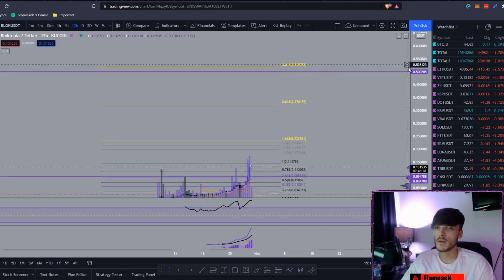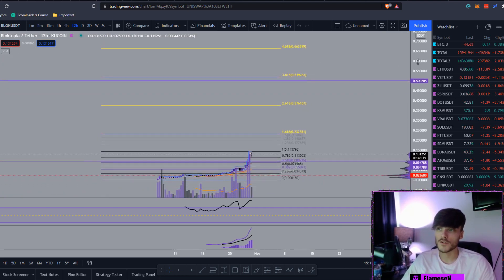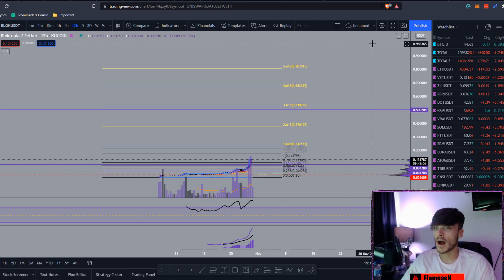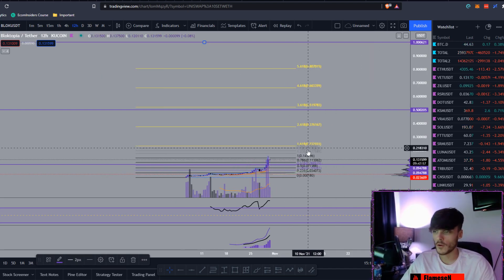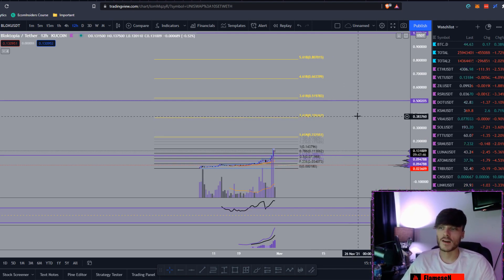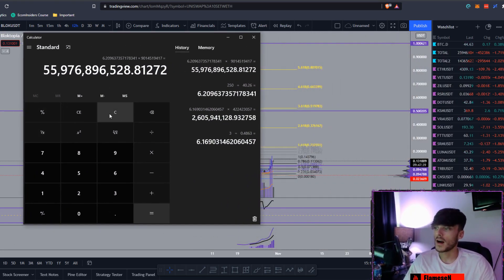The 4.618 extension is sitting at around 66 cents — I'd say that could be hit fairly soon as well. The 5.618 at around 80 cents is also doable towards the end of the cycle. For this video, I am going to put a price prediction of about one dollar on Blocktopia towards the end of the cycle. If that sounds crazy, I don't think it should — if you've researched the fundamentals and you see what sort of money is flowing into gaming-type cryptos, you'll understand why I think this could easily push towards one dollar.